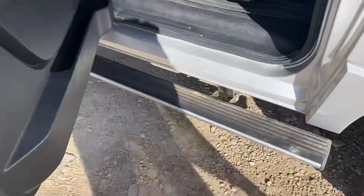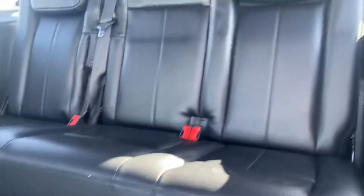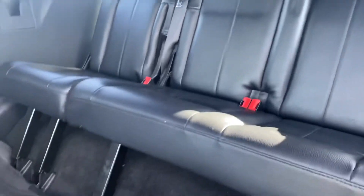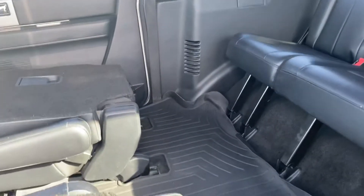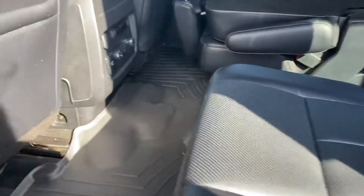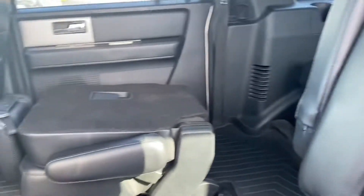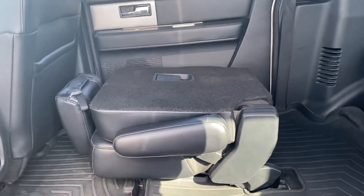It does have the power running boards. You can see you've got your three seats across. You've got the buckets in the middle — very easy — allows for easy access to get right on through to that third row. And then they fold down nicely too if you did need that extra space.